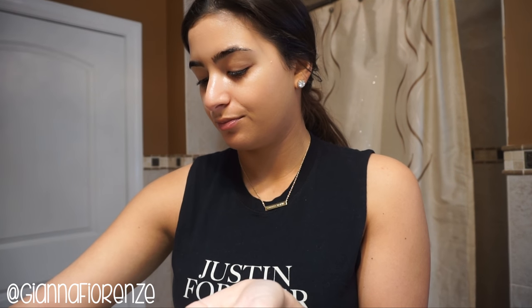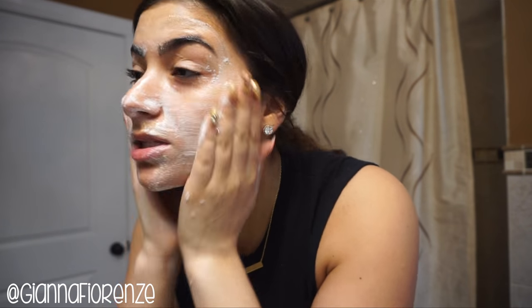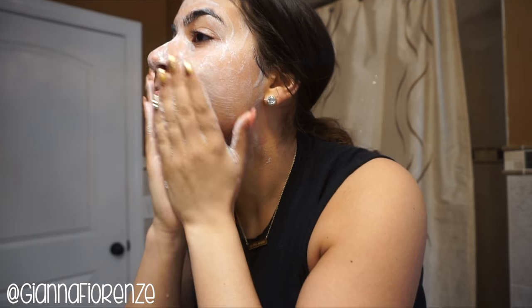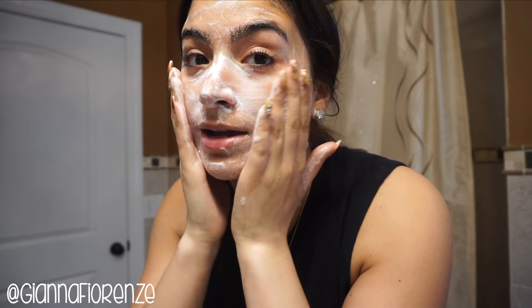I usually like to remove any jewelry first because I don't want it to get ruined. I do a few pumps — one, two — that's enough. I like to use a mixture of warm and cold water, rub it on my hands, get some water in there, and rub it all over the face and neck too. I even get up into the hairline a little bit because I've noticed I break out there from not cleaning that area enough.